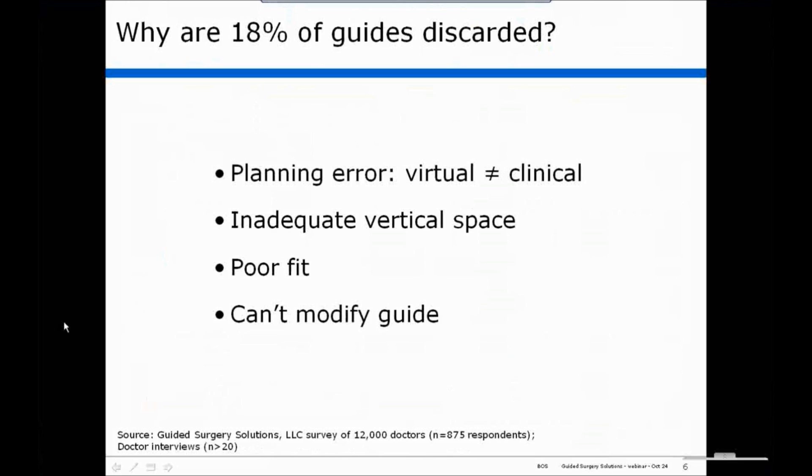Secondly, inadequate vertical space. Sometimes the guides don't fit — poor fit, they rock. And the fact that you can't modify the guide once you have it. If you get to surgery and think you'd like the osteotomy a half a millimeter or a millimeter this way or that way, with a tube guide you cannot change it. Either you go with the trajectory the tube guide gives you, or you can't use the guide.